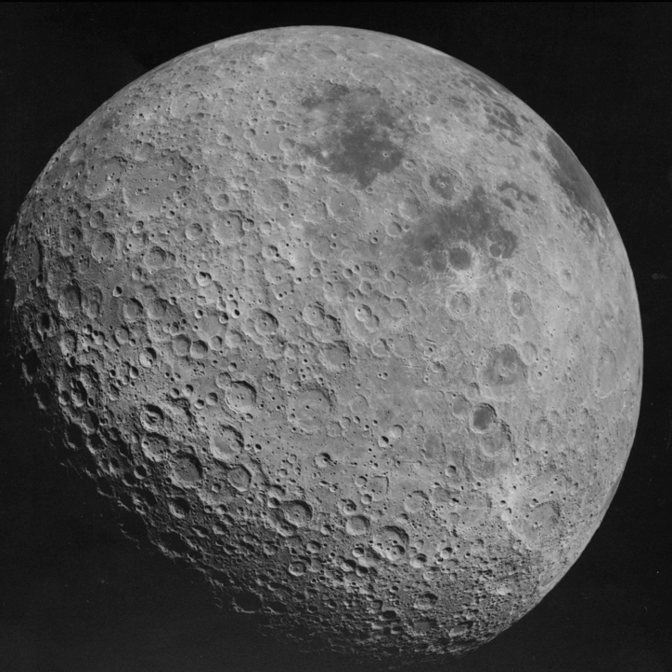The far side was first seen directly by human eyes during the Apollo 8 mission in 1968. Astronaut William Anders described the view: "The backside looks like a sandpile my kids have played in for some time. It's all beat up, no definition, just a lot of bumps and holes." It has been seen by all crew members of Apollo 8 and Apollo 10 through Apollo 17, and photographed by multiple lunar probes. Spacecraft passing behind the Moon were out of direct radio communication with Earth and had to wait until the orbit allowed transmission. During the Apollo missions, the main engine of the service module was fired when the vessel was behind the Moon, producing some tense moments in mission control before the craft reappeared.